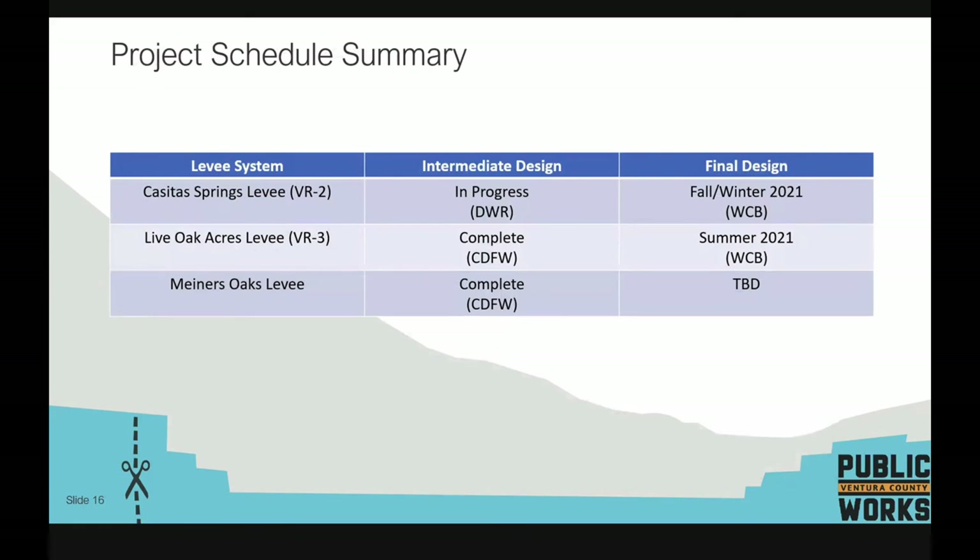Regarding the project schedule and next steps: Casita Springs levee is still in progress evaluating alignments C and D. Live Oak Acres and Miners Oaks have completed intermediate design. The plan is to finish the Casita Springs levee evaluation, then start the final design phase — which takes the levee toward construction implementation — beginning in fall/winter of this year. Live Oak Acres final design is anticipated to start sooner, in summer of this year. For Miners Oaks, some alternatives are still being evaluated, and the Robles Diversion Dam design will also dictate how the levee ties in at that location.